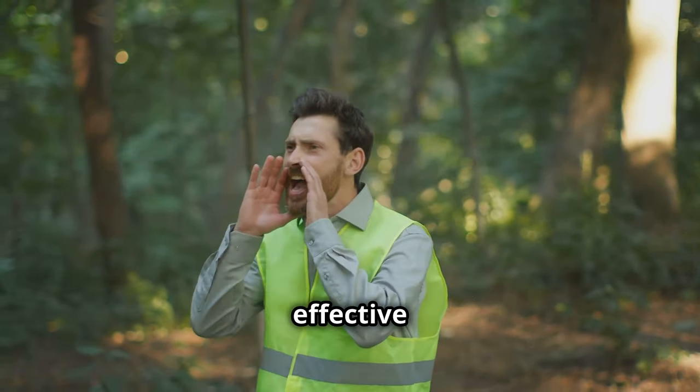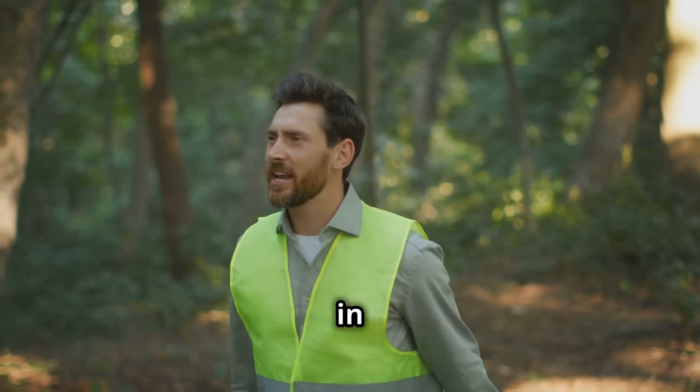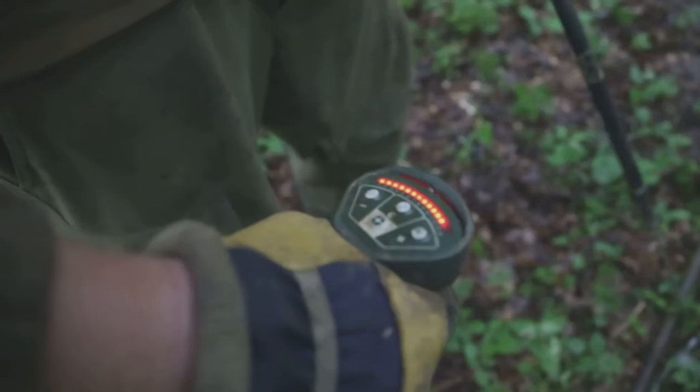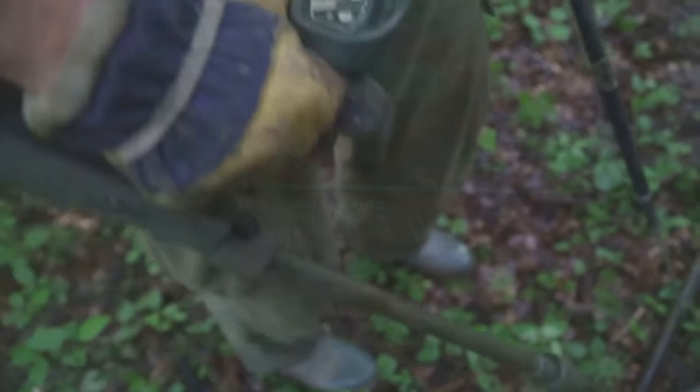A whistle is a simple yet effective way to signal for help — it can be heard over long distances, even in dense forests. Having a whistle can be crucial for attracting attention when you're lost or in danger. Its high-pitched sound can cut through ambient noise, making it easier for rescuers to locate you quickly.